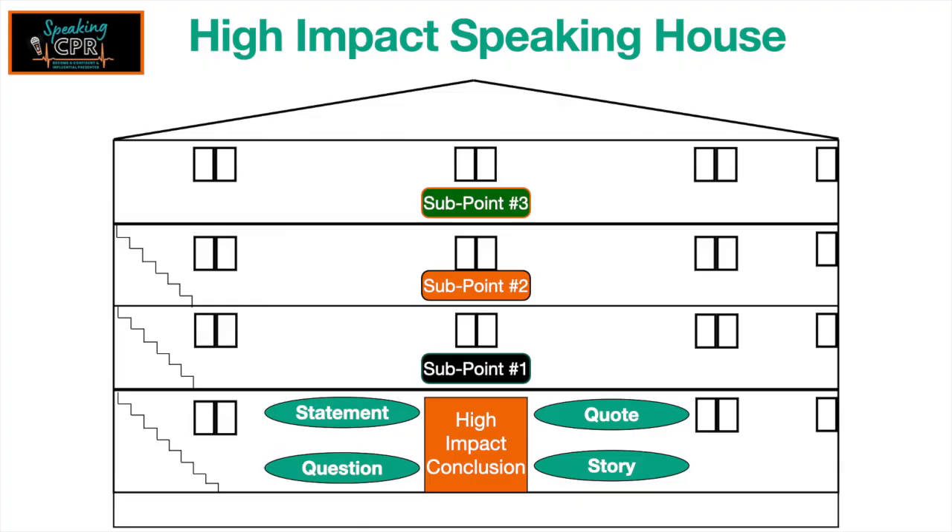Those are four effective ways to conclude your presentation. Leave people on a high note — leave them inspired and also challenged to take the next step.